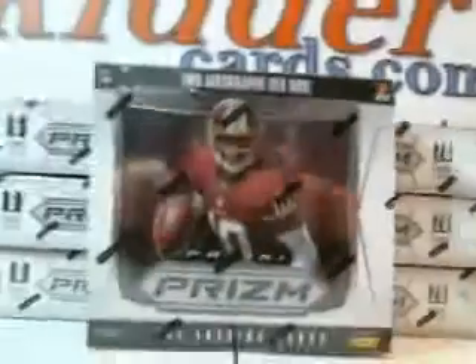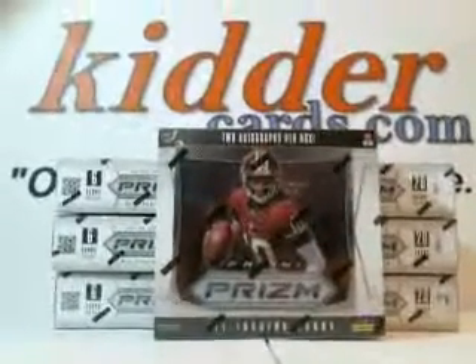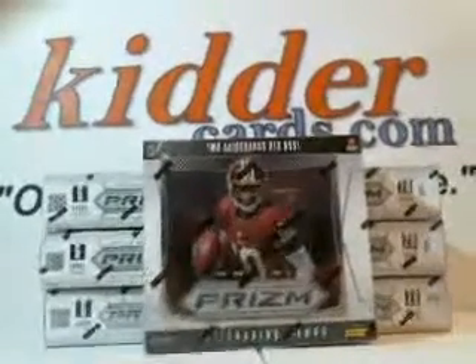Congratulations! You have just won a box of Panini Prism Football. Goes to Rick. Congratulations, Rick.